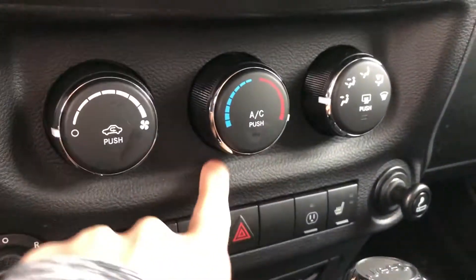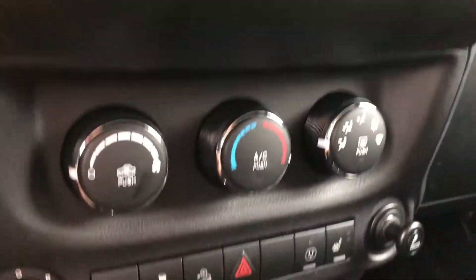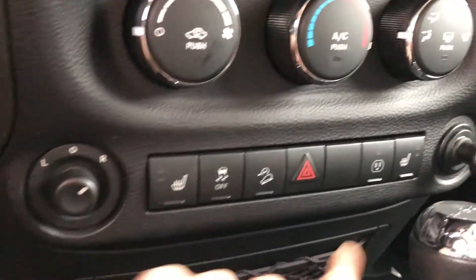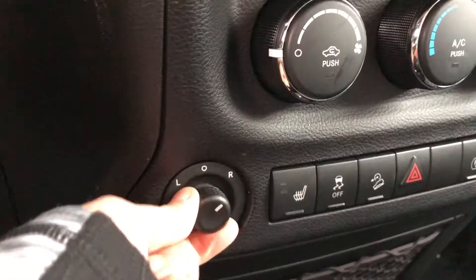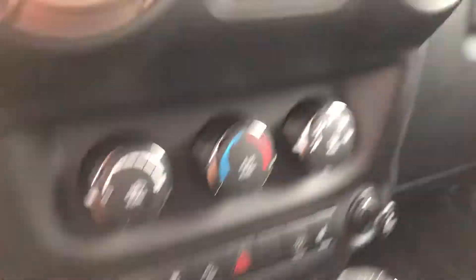Going down, you have your climate control, fan speed, and where you want it aimed. Going down a little bit further, you have heated seats for driver and passenger. You also have an outlet that you can plug in — if you push that, it gives that outlet power. This is where your power mirrors are located and how you adjust them.